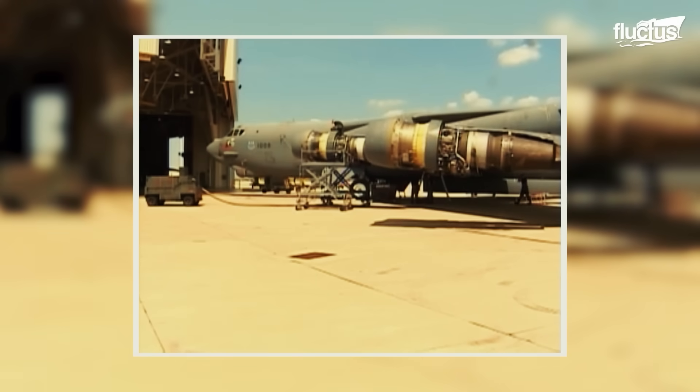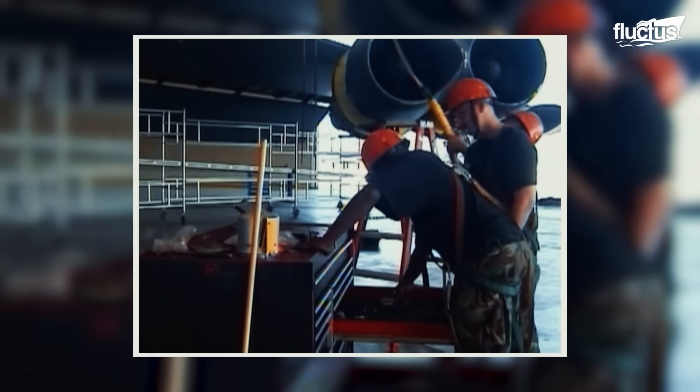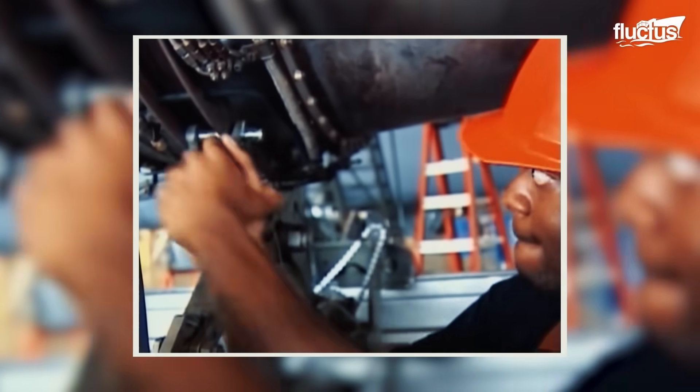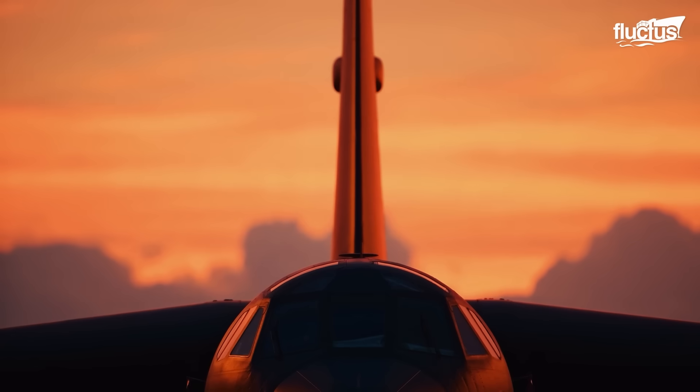Every month, one B-52 is taken apart in the phase hangar, inspected, and put back together again. This typically takes 14 days to complete.